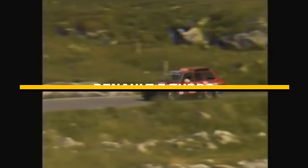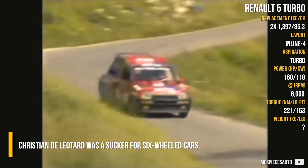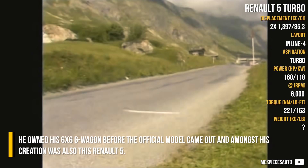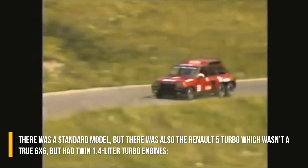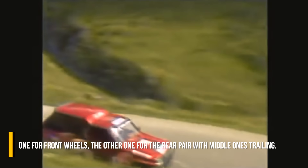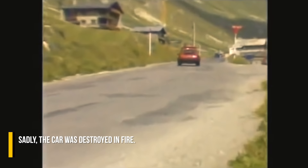Renault 5 Turbo: Christian Deleotard was a enthusiast for six-wheel cars. He owned a 6x6 G-Wagon before the official model came out, and among his creations was this Renault 5. There was a standard model, but there was also a Renault 5 Turbo version, which wasn't a true 6x6 but had twin 1.4L turbo engines — one for the front wheels and another for the rear pair, with the middle ones trailing. Sadly, the car was destroyed in a fire.